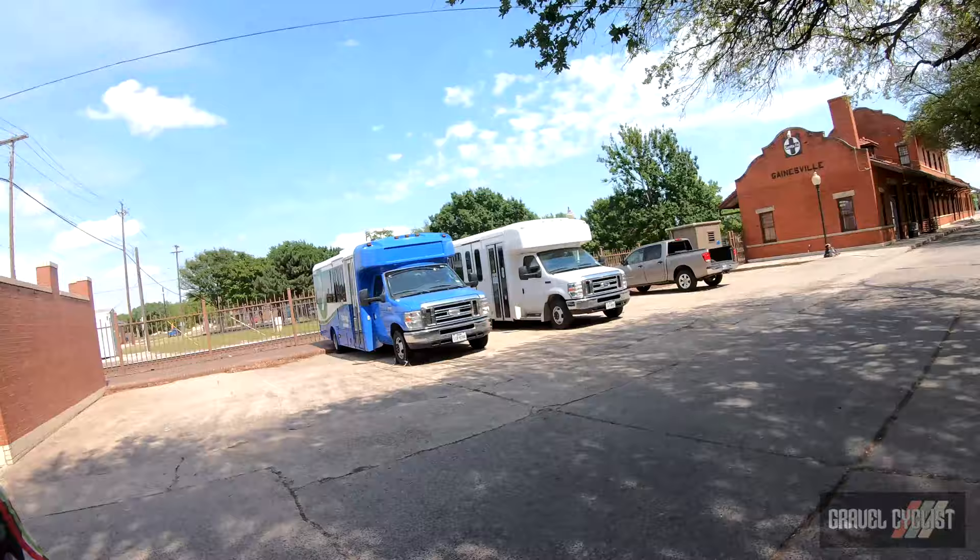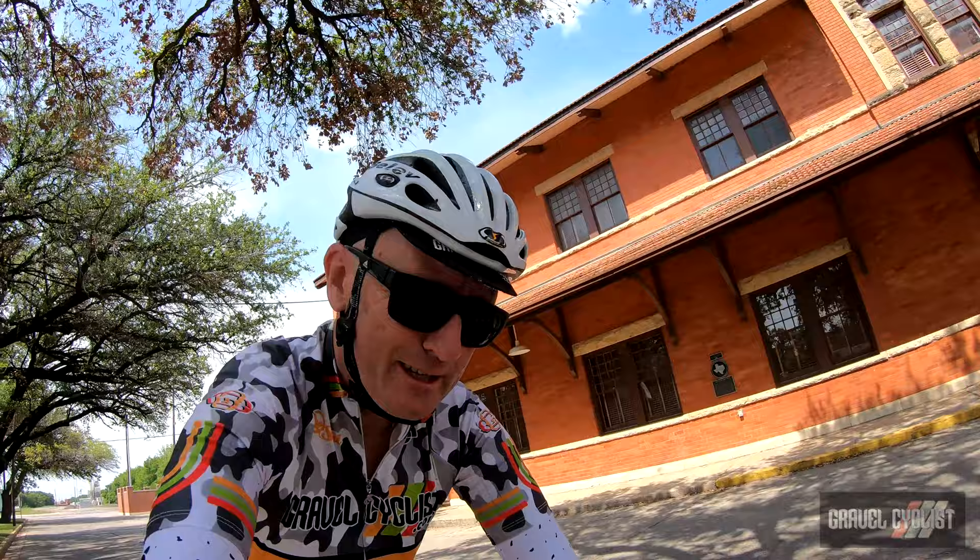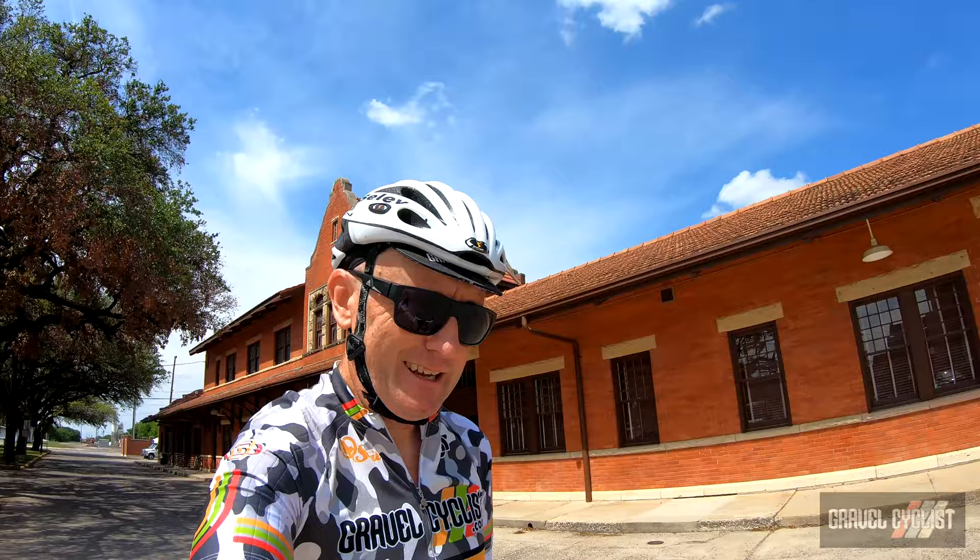Hope you enjoyed tagging along. Thank you for watching — if you haven't already, please consider subscribing to the Gravel Cyclist YouTube channel for videos such as this: bike reviews, product reviews, and other madness. I'll see you in the next video.